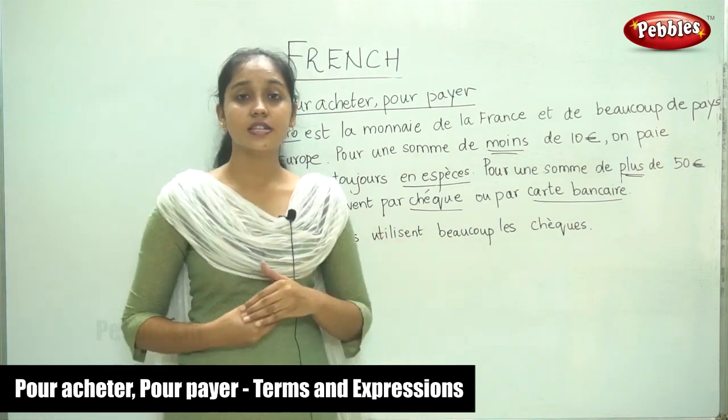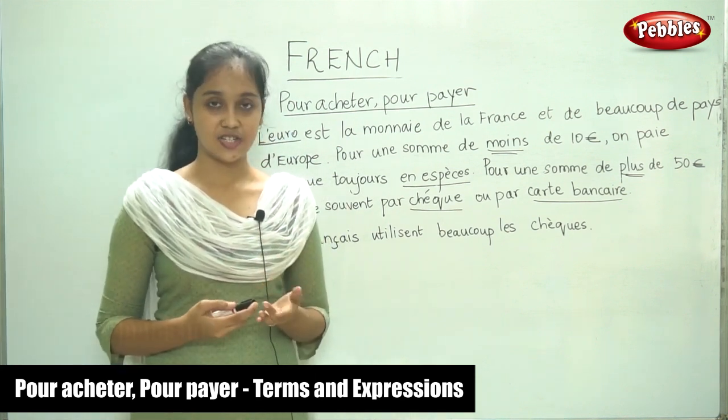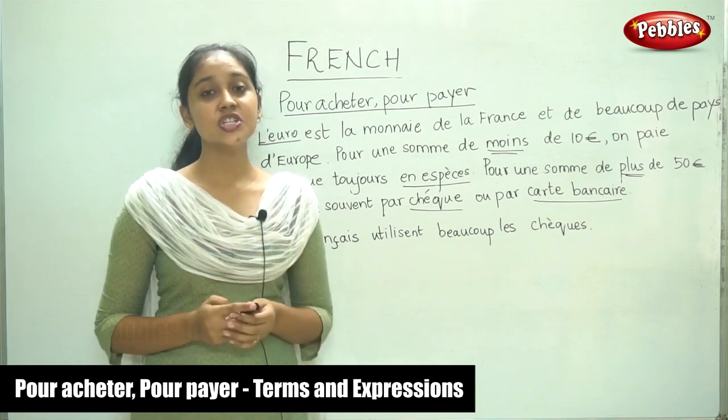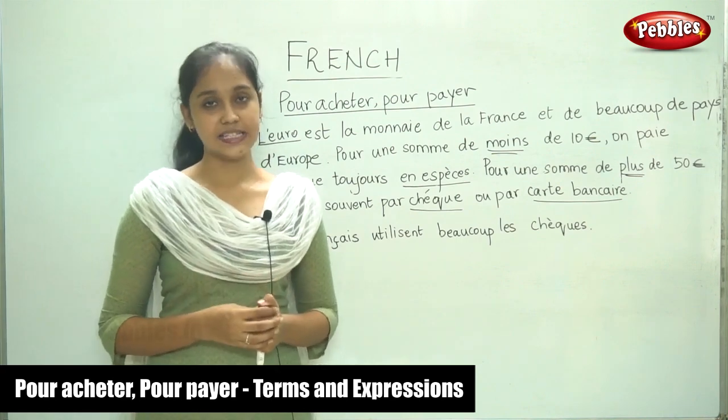Next, we are going to see some of the expressions — like how to ask for the price, etc. These are the expressions you will be using when you are buying or paying for things.